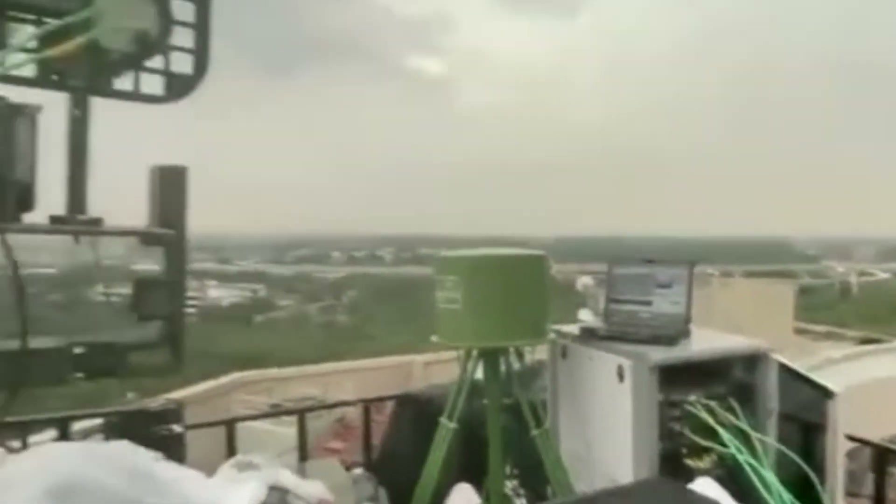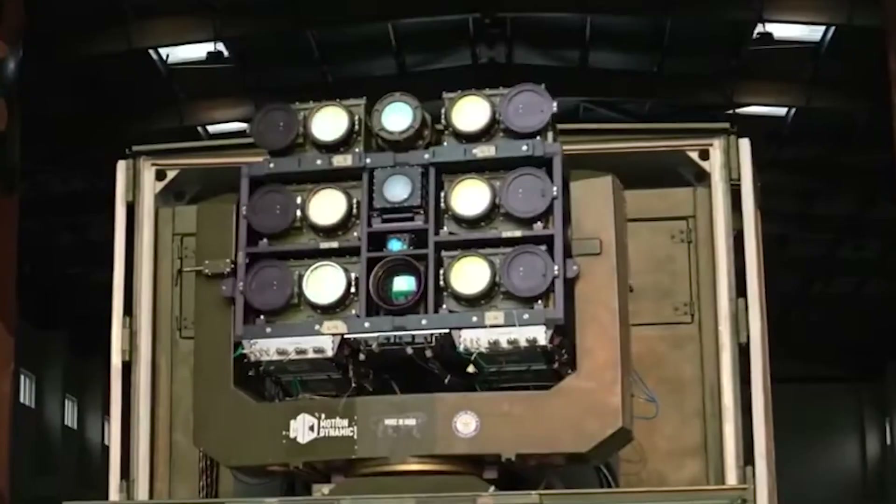The D4 system has been operationally proven, having been deployed during significant national events like the Republic Day and Independence Day celebrations in New Delhi.